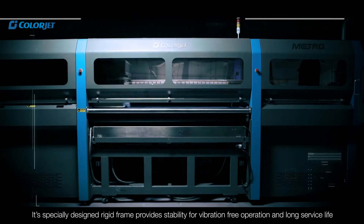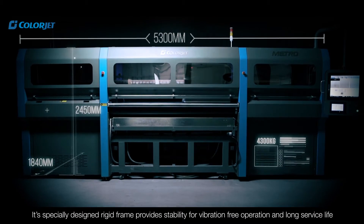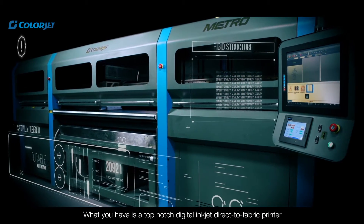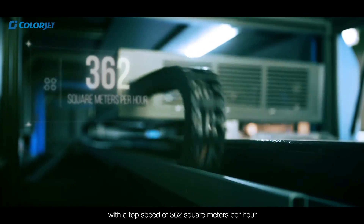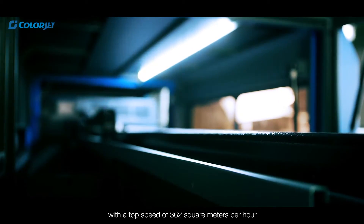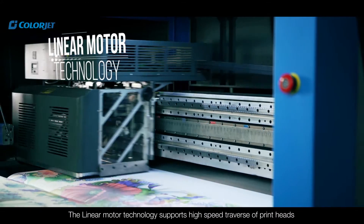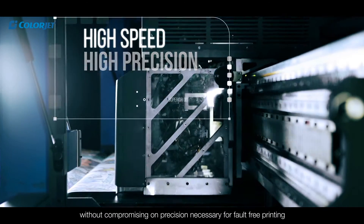Its specially designed rigid frame provides stability for vibration-free operation and long service life. It is a top-notch digital inkjet direct-to-fabric printer with a top speed of 362 square meters per hour. The linear motor technology supports high-speed traverse of printheads without compromising on precision necessary for fault-free printing.